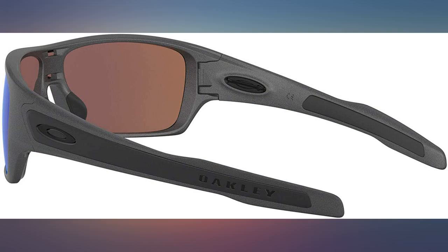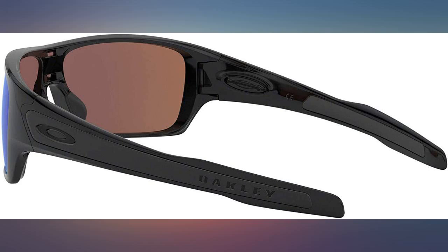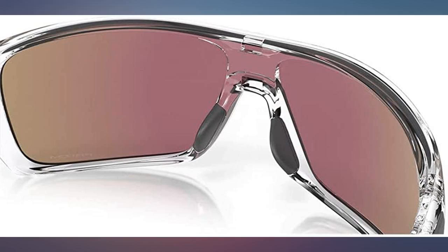I ordered this model as I own a pair that I had bought three years ago that were polarized and loved. The con of purchasing online is you don't know what you are getting until you receive it.